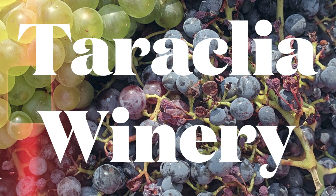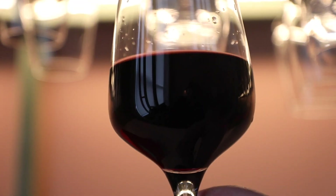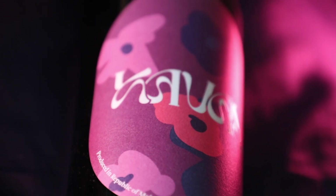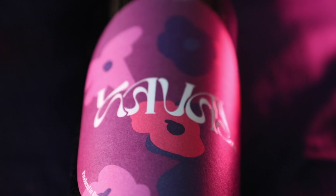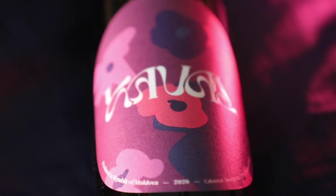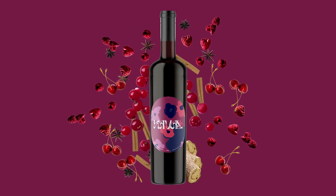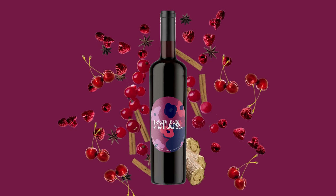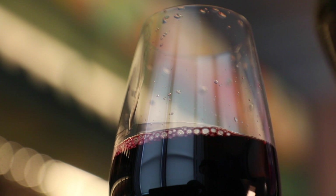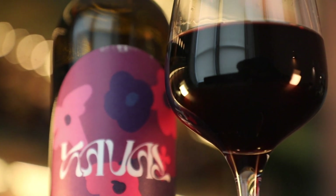Last, but certainly not least, we have Taraclia Winery. This family-owned and operated winery is led by a team with over 40 years of winemaking experience. Caval is their wine for the box, a classic 70-30 blend of Cabernet Sauvignon and Merlot. This wine is juicy on the nose, with typical red fruit aromas of plum and red cherry, and sweet spice, balanced by aromas of licorice and savoury notes. The palate is hugely appealing, with red berries, plums and smoky hints, balanced with soft tannins and a rounded finish.